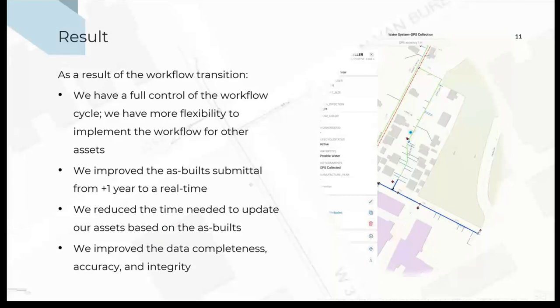To sum up what we have accomplished with adopting the new workflow: we now have full control on the workflow cycle of collecting data. We are now more flexible to start any data collection campaign for any assets in the city. We have improved the submittal of as-builts — instead of waiting for a year to get the first design handed to us, we can get it in real time or near real time. We also reduced the time needed to update our data, since we have the same data schema with fields that map one-to-one. And by using default values, we improved the completeness, accuracy, and integrity of our data. Thank you for listening.